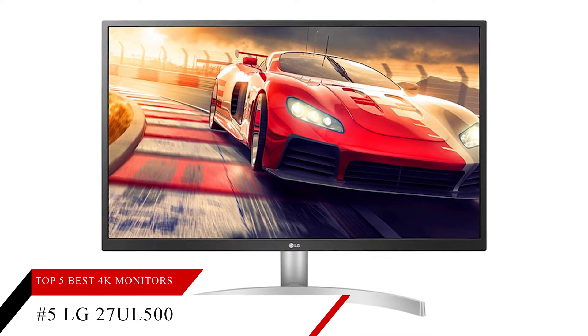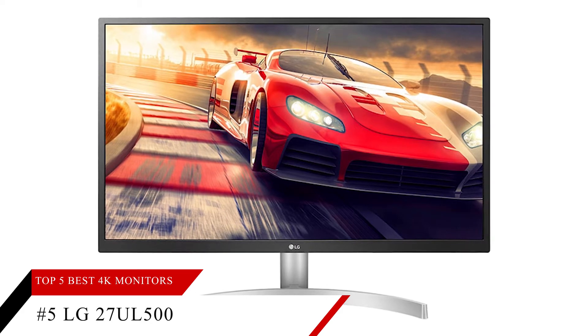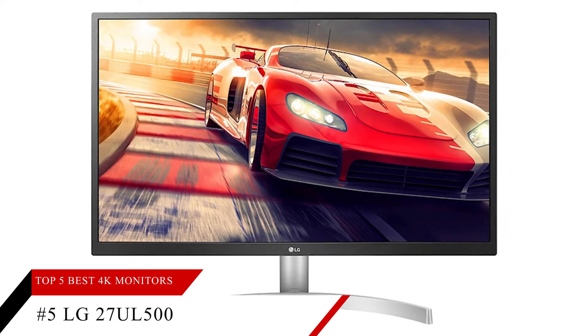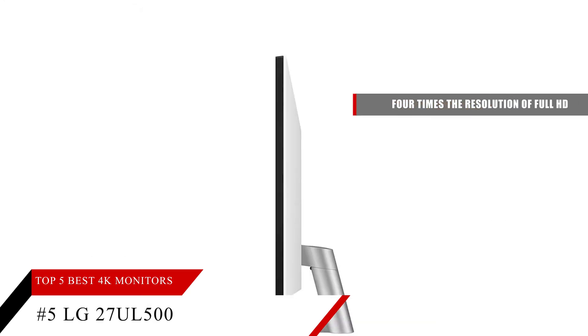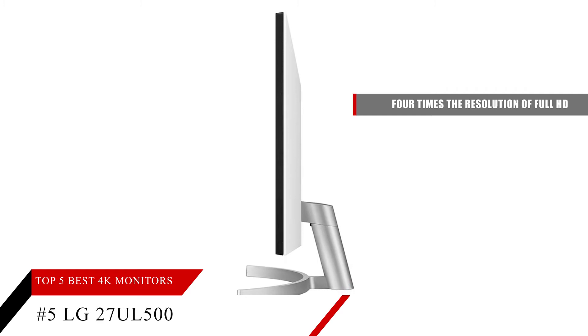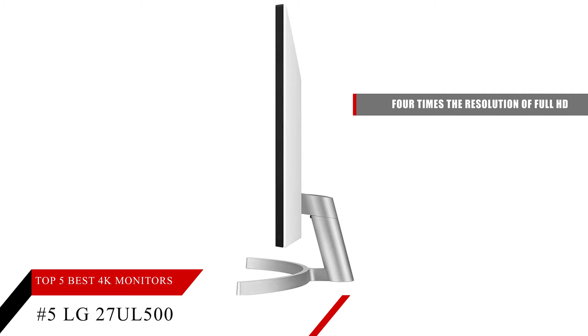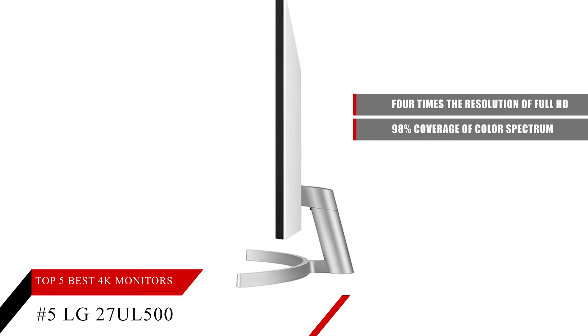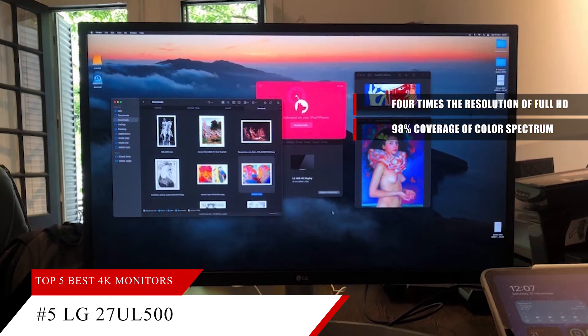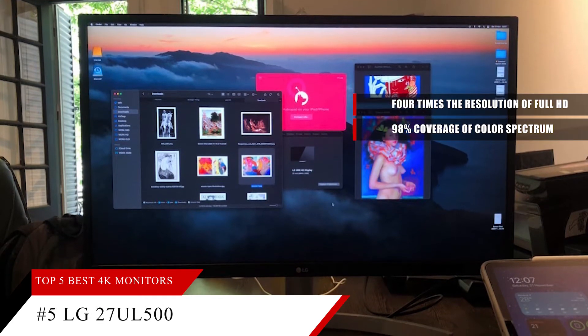For starters, the resolution on this 4K UHD gaming monitor is 3840 by 2160, presenting four times the resolution of full HD, with HDR10's industry standard for high dynamic range imaging. The IPS panel helps keep colors consistent at a wide viewing angle, reproducing 98% coverage of the sRGB color spectrum.